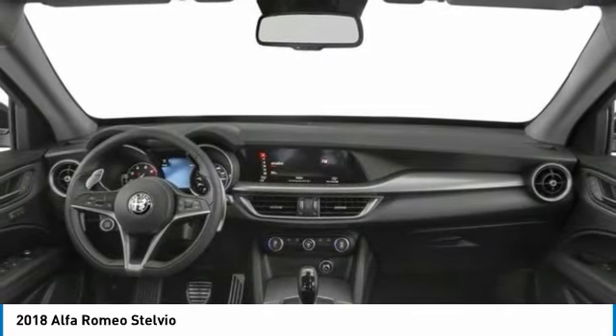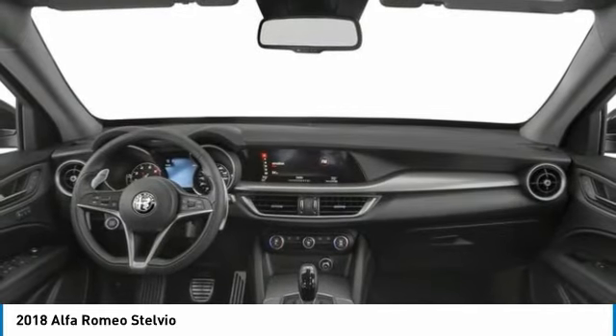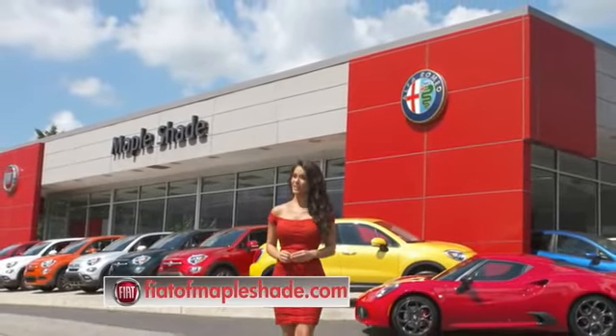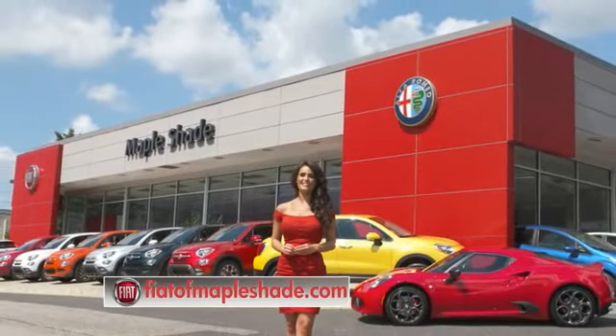This isn't just a vehicle, it's an experience, so stop in for a test drive today. We're located on Route 38 in beautiful Napleshade, New Jersey, or online at fiatofnapleshade.com.